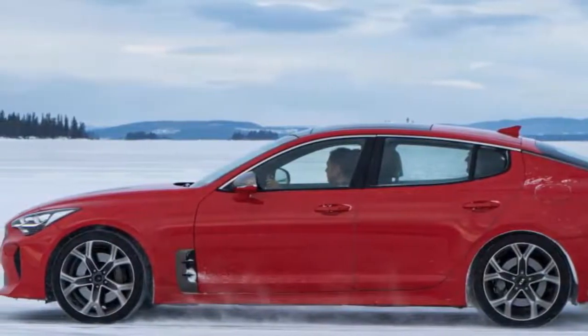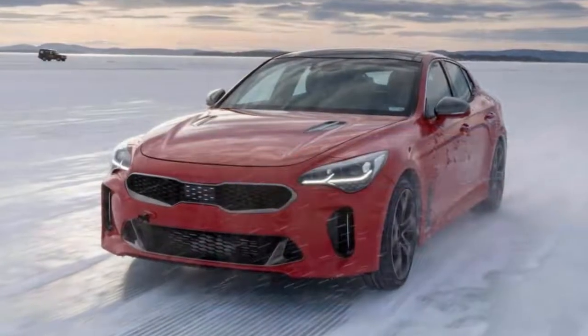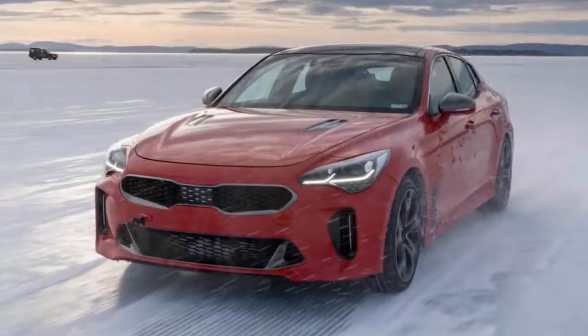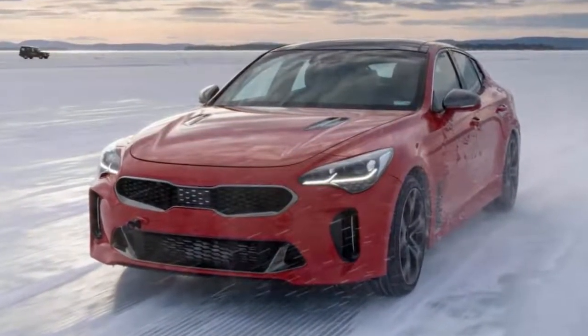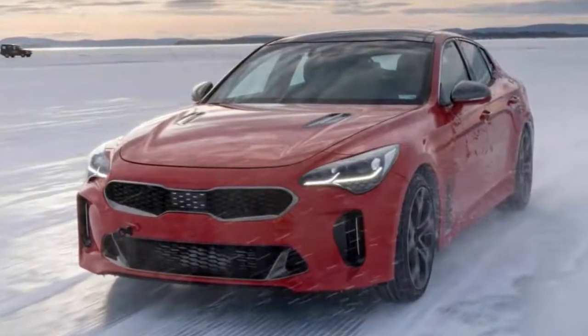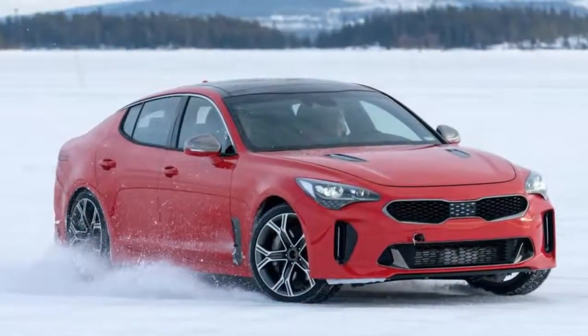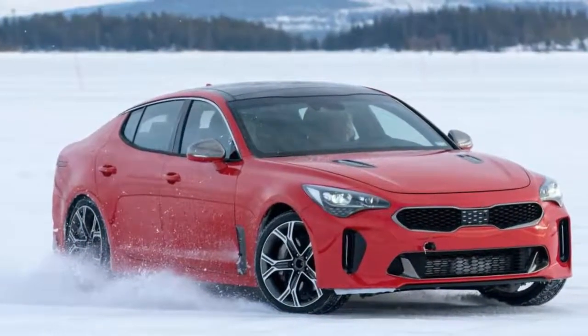The GT will act as the Korean brand's exclusive flagship when it arrives in UK dealers later this year. It'll come with a choice of 2.0-litre petrol and 2.2-litre diesel engines, as well as a range-topping 3.3-litre V6. For an early taste of the new Stinger GT, Kia allowed Auto Express behind the wheel of a development car for a handful of laps at its test track in Korea.